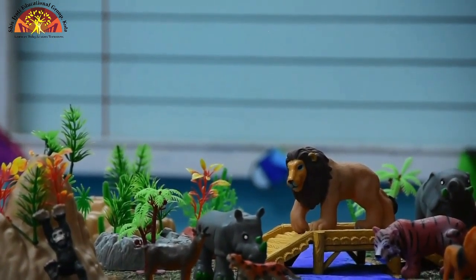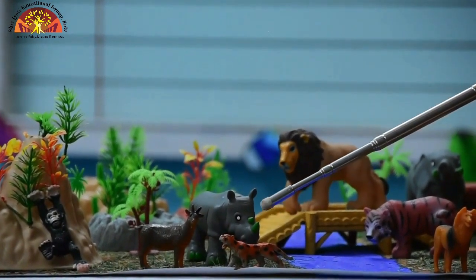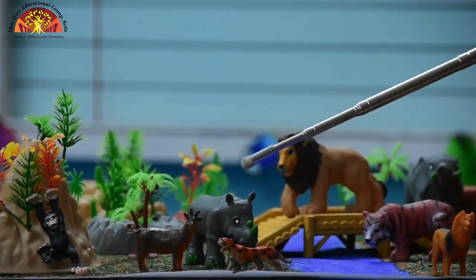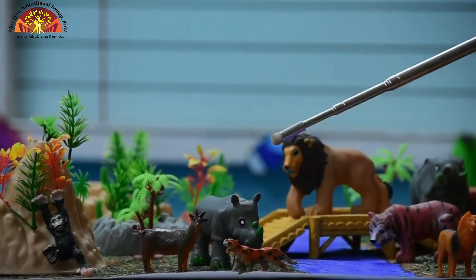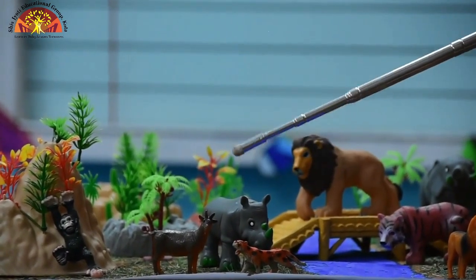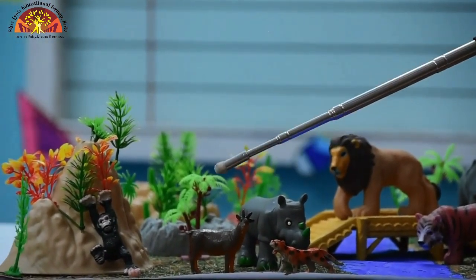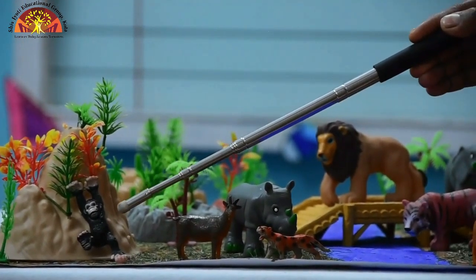Very good kids! Which animal is this? This is cheetah. Cheetah is the fastest land animal. Now the next one is rhino. The next one is deer. This is deer. The next one is chimpanzee.